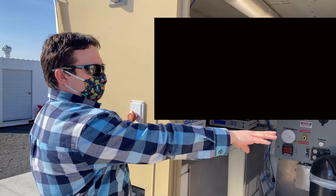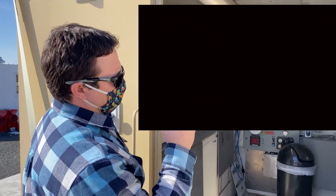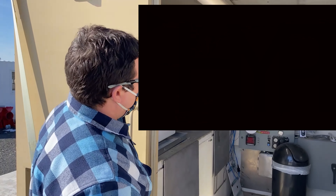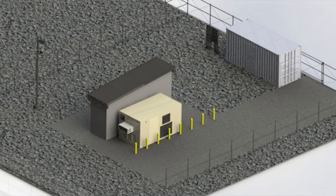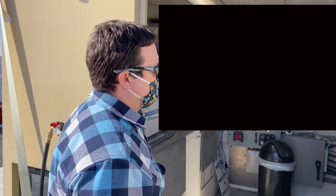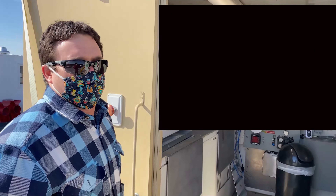We have our electrolyzer here that we recently started commissioning — that's producing our hydrogen by splitting water apart using electricity. Then we have the compressor for the cryo cooler and all of our safety controls, temperature monitoring, and pressure monitoring. The brain of the fueling safety, if you will, is located in this room, and all of that gets transmitted over to the office where we monitor everything remotely.